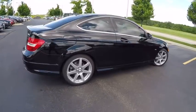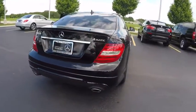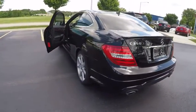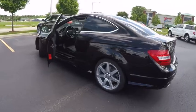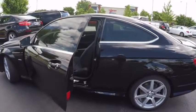This vehicle has less than 50,000 miles. Here are some of this vehicle's great options: traction control, stability control, cruise control, power door locks, fog lights, power windows, trip computer, compass, daytime running lights, tachometer.